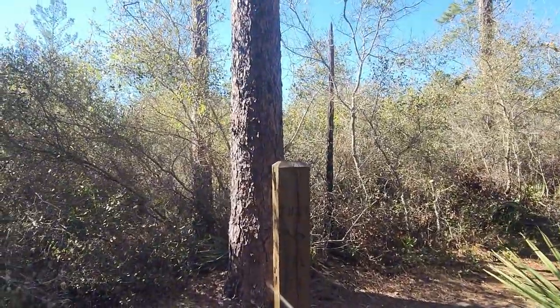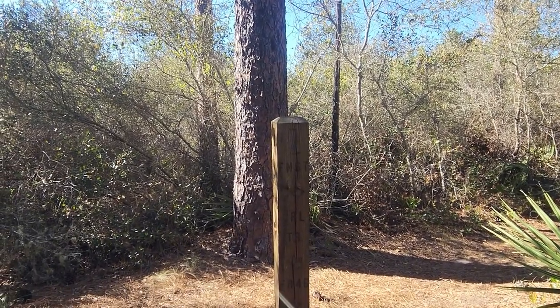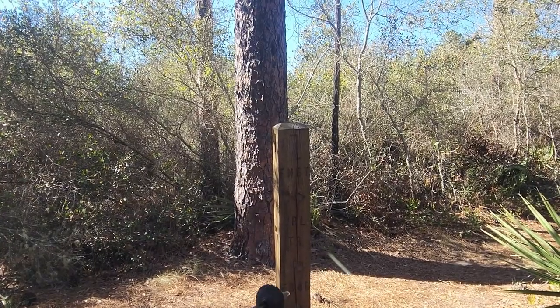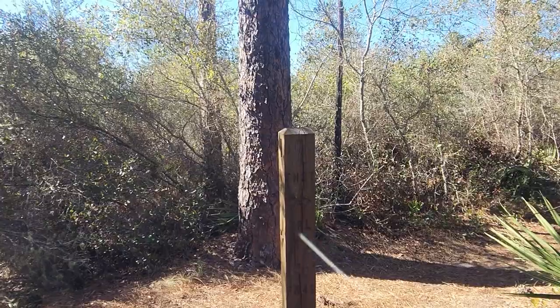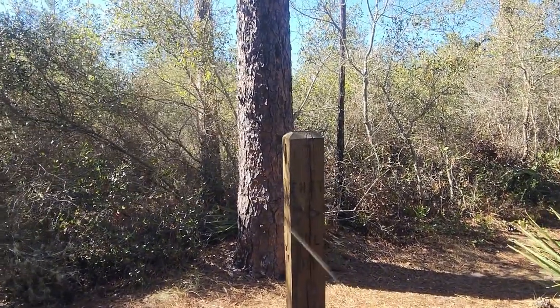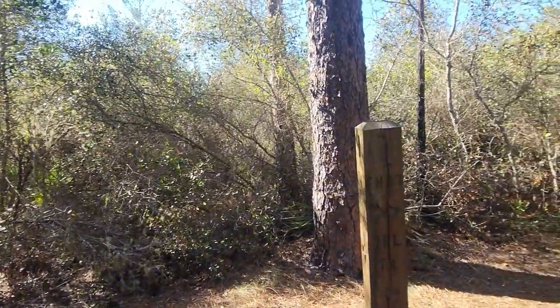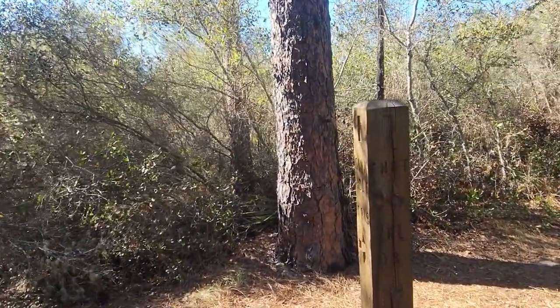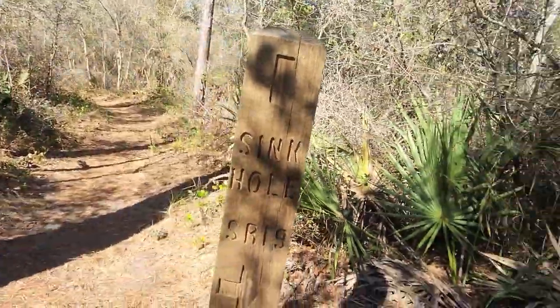I love these posts because they give you information. This one says — I don't know what FR means — FR 46 is that way, or FNST. Have to get home to figure that out. And of course it says the Yearling Trail to the left. So we are doing the outer loop, which is good. Then of course this is Sinkhole, SR-19.